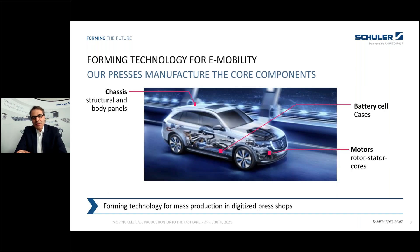For electric mobility in particular, we take care with our machines for structural and body panels of the cars and the chassis. We take care of rotor and stator cores for the electric motors, and the subject of today: the cell housings of the battery cells.